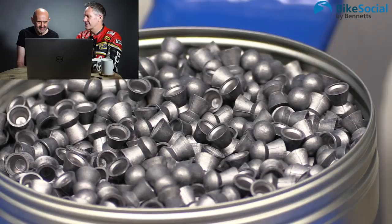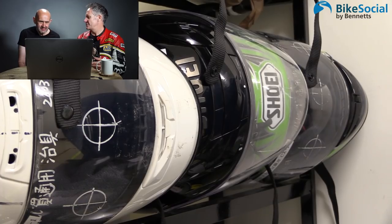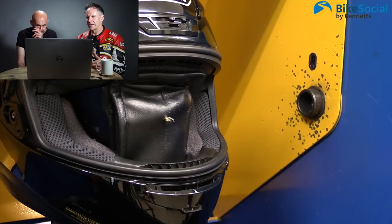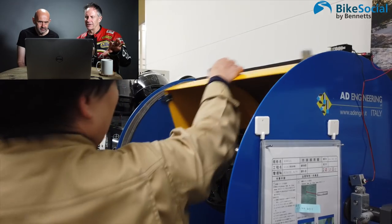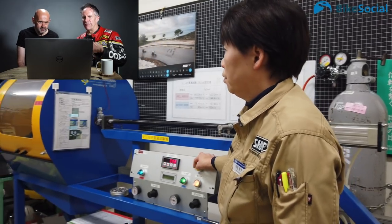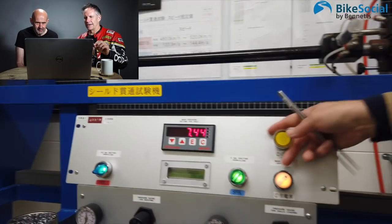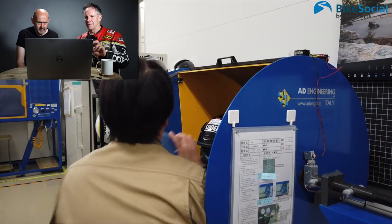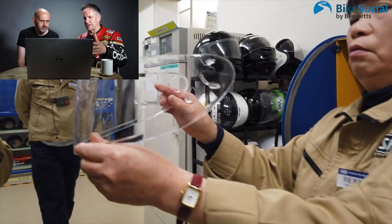What they shoot the visor with is the same sort of pellet as what you get in an air rifle. It gets placed into a quite complex, clever machine. The visors are placed on a stand and it's fired at high speed at the visor. They do this a number of times across certain areas of the visor, then examine the visor to see if there's any scratching, impact, or cracks — and as you can see, there was none.